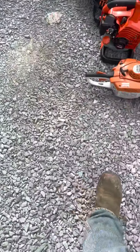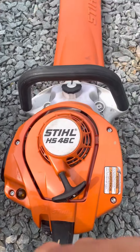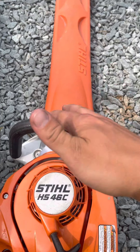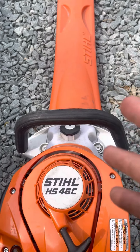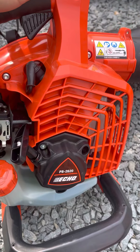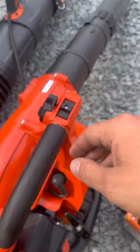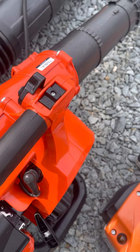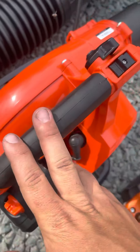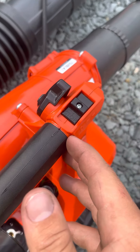First off it's gonna be the Stihl HS 46C hedge trimmer. It's not the big commercial one — I don't do many hedge trimming jobs anyway, but I still wanted to carry it just in case someone asks. Moving on to a little blower, I just picked this up — the Echo PB 2620 X series. My Stihl BG 50 got stolen, so I picked this up. It's good to have a little handheld blower for those small yards and for blowing grass clippings off yourself.